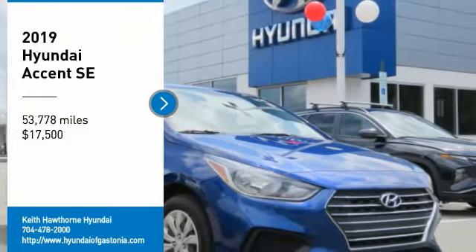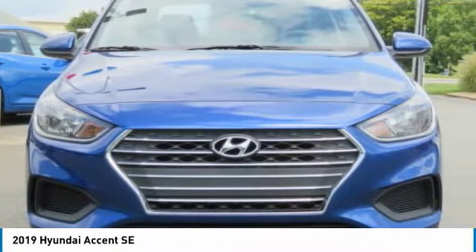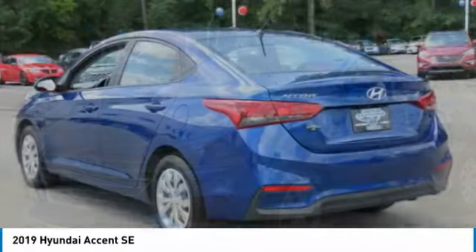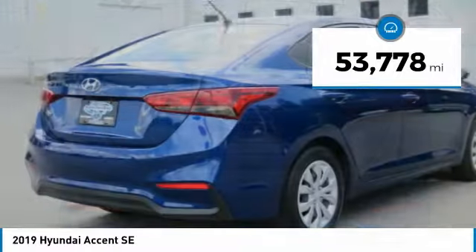Take a ride in the 2019 Accent, designed to keep you moving and leave boredom behind. The Hyundai Accent is affordable, fuel efficient, and safe — a winning combination. Priced below $20,000, this vehicle has less than 55,000 miles.